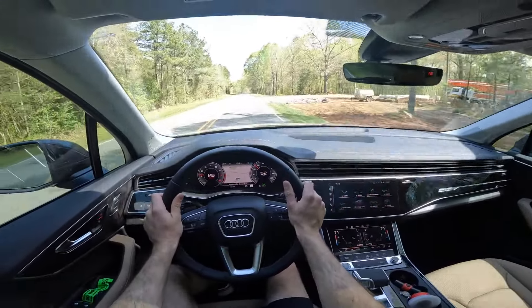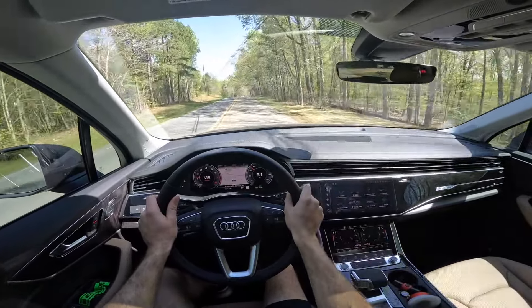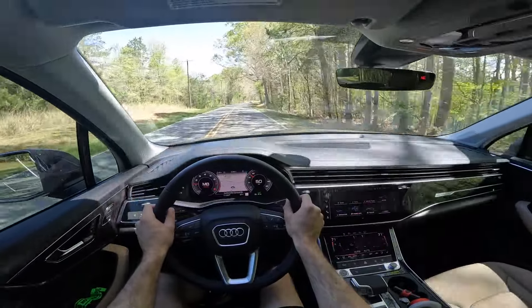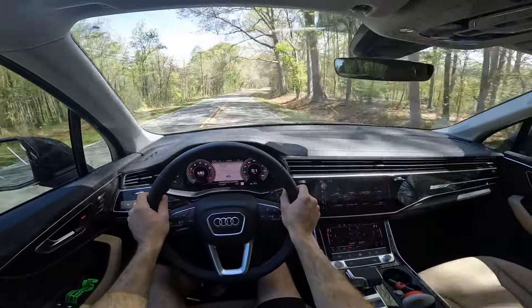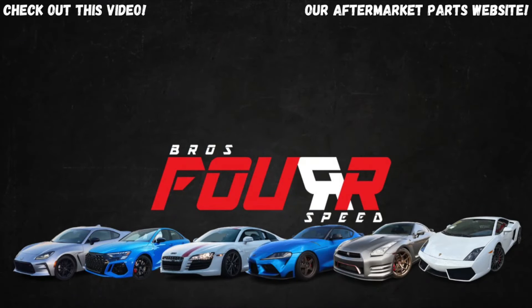That's going to wrap it up for the 2025 Audi Q7. Huge shout out again to Audi Northlake for providing this refreshed Q7. Give this video a thumbs up if you enjoyed it, and consider subscribing so you don't miss out on our daily uploads. See you all in the next video.